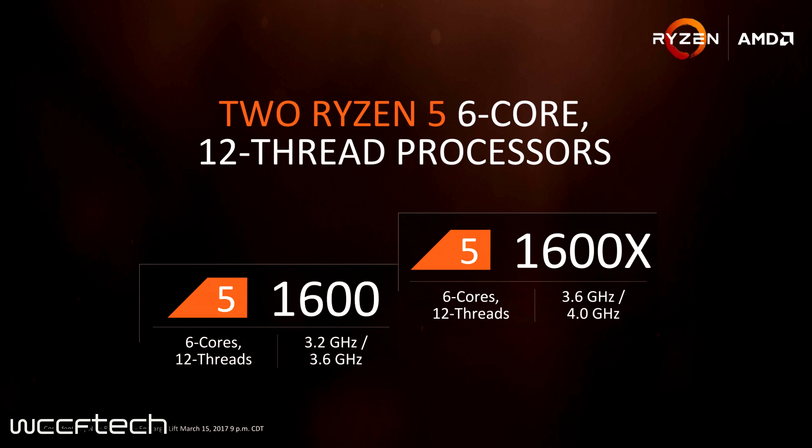We've already covered the 1600X, but the Ryzen 5 1600 is a bit less expensive. It features six cores and 12 threads at a lower 3.2 GHz base with a 3.6 GHz turbo, and XFR adds an additional 50 MHz on top for single-core applications — provided your cooling allows for it.